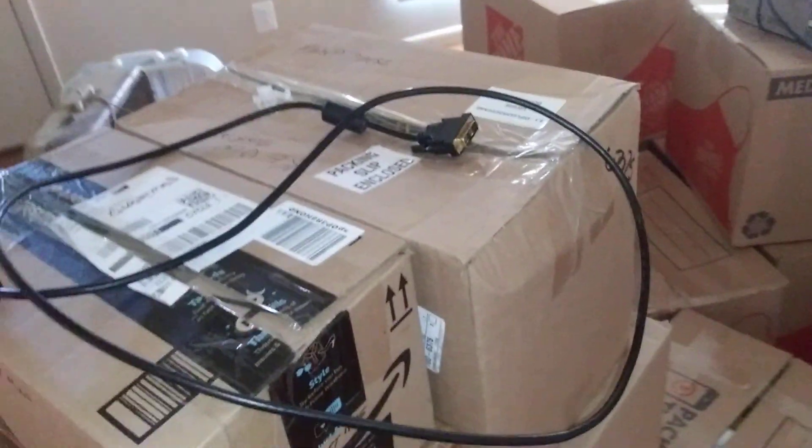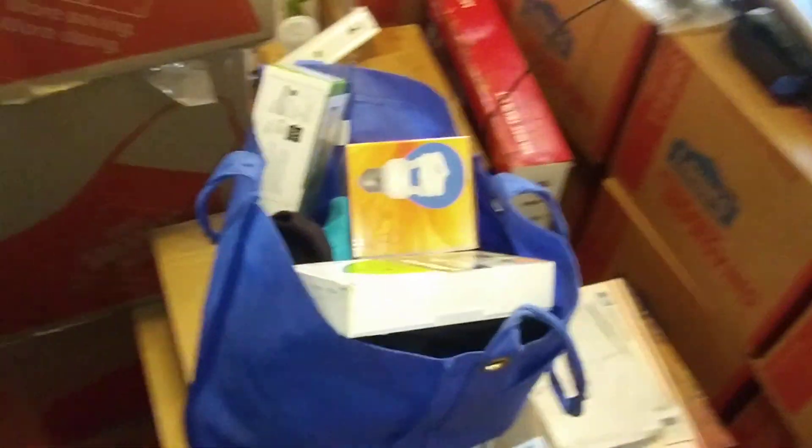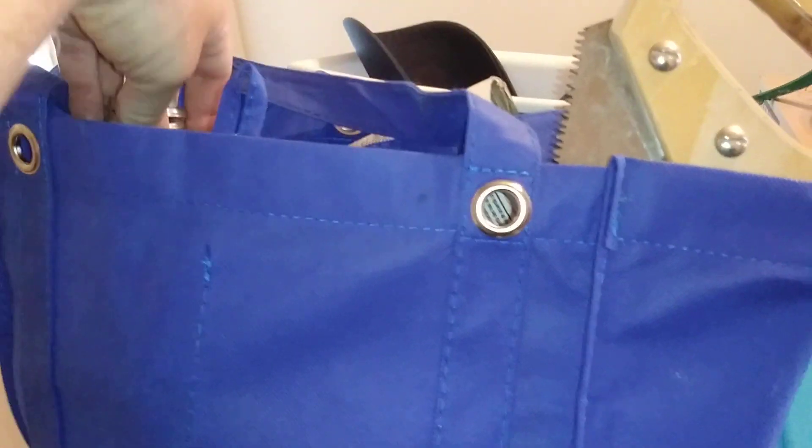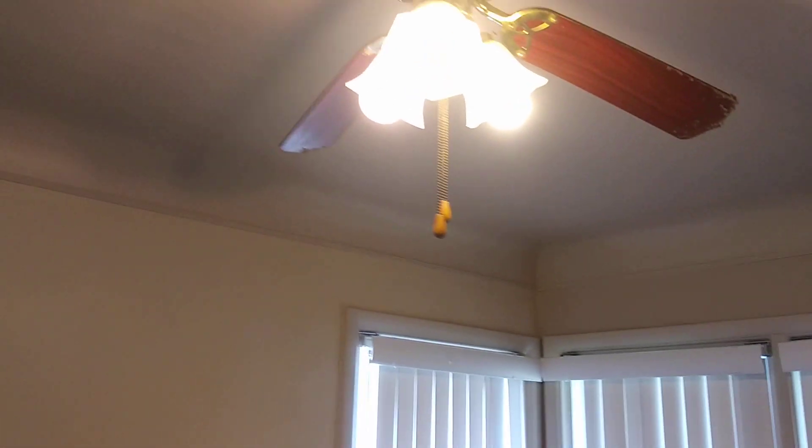That's pretty much it for the downstairs. This closet sticks because of the paint; already got some toilet paper in there. Most of these boxes are my stuff from my room — I've still got more to haul over. That's the first floor. Got some CFLs you can't find in stores anymore, plus some metal halide bulbs and a mercury vapor bulb from one of my fixtures so it wouldn't get damaged.